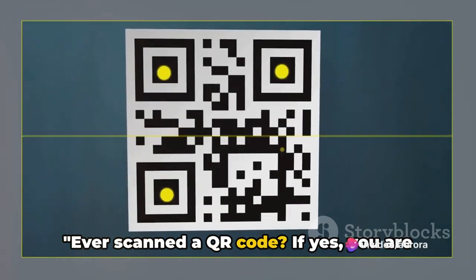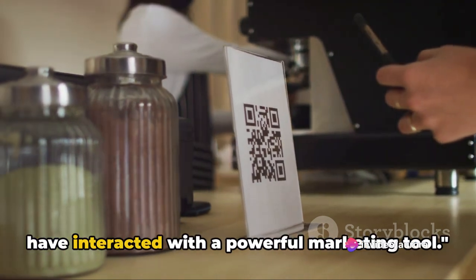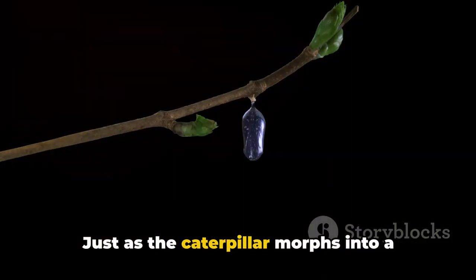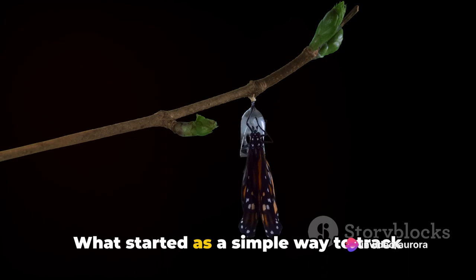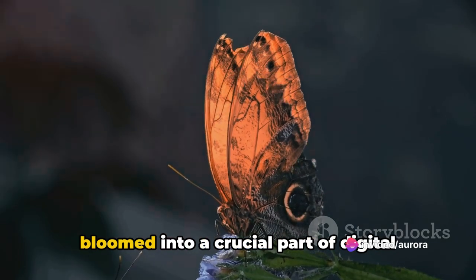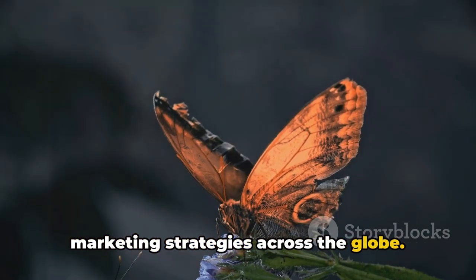Ever scanned a QR code? If yes, you are part of the growing number of people who have interacted with a powerful marketing tool. Just as the caterpillar morphs into a butterfly, QR codes have undergone a transformation. What started as a simple way to track inventory in the automotive industry has bloomed into a crucial part of digital marketing strategies across the globe.